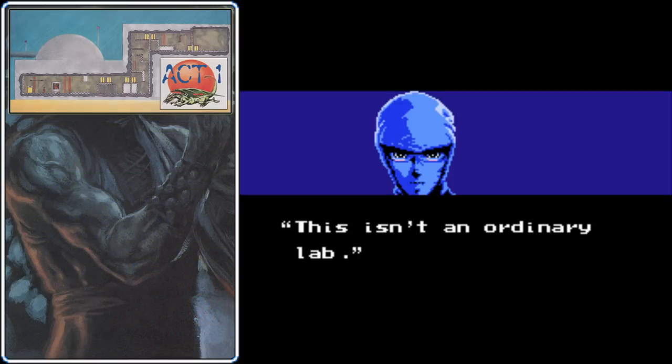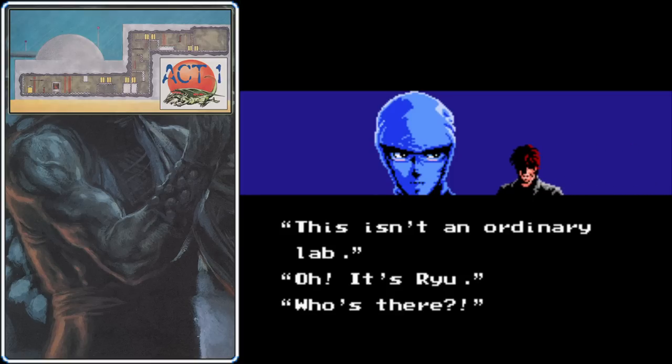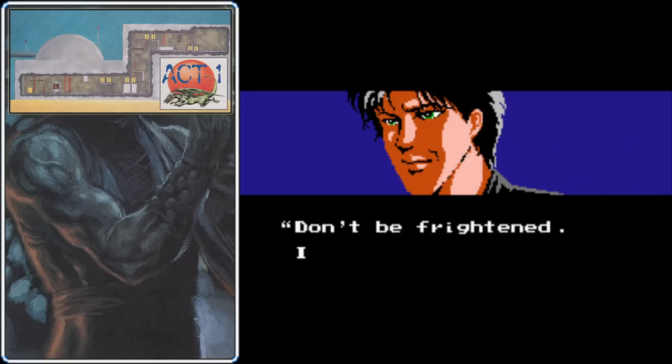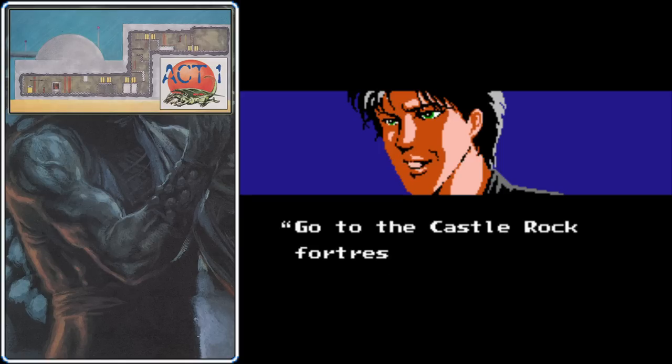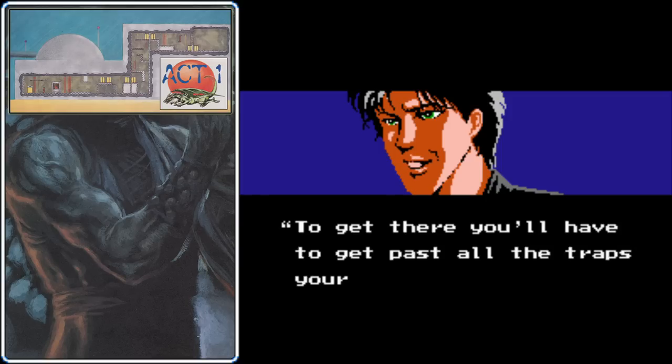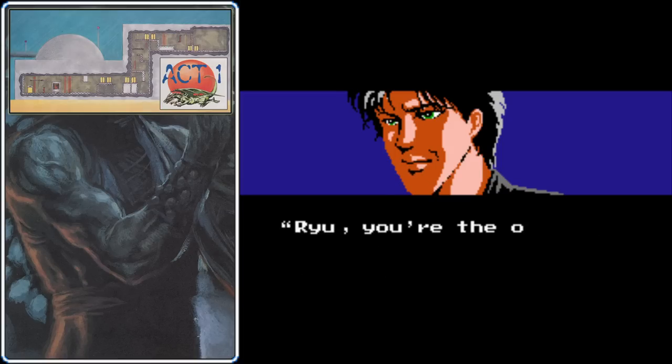As Act 1 wraps up, Ryu investigates the lab near where Irene was last seen. And just like in every other Ninja Gaiden game, somebody sneaks up behind him. For a ninja, this happens far too often. The mysterious stranger insists that Ryu go to a place called Castle Rock Fortress, and to get there he's going to have to get past just so many traps.